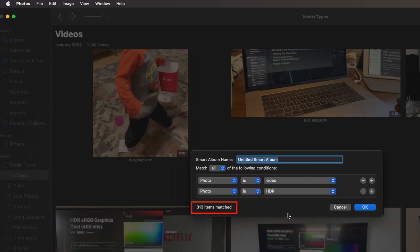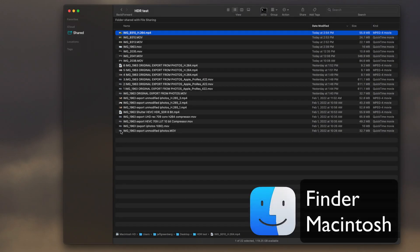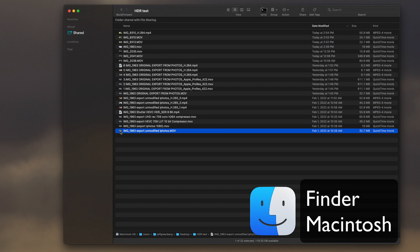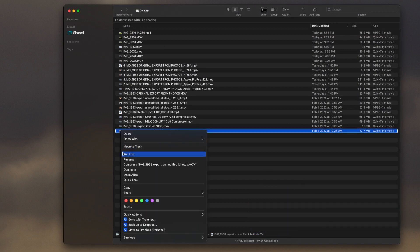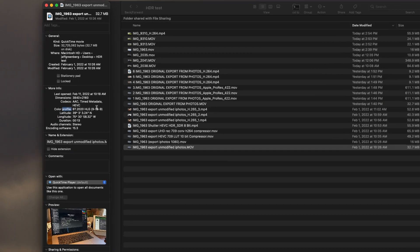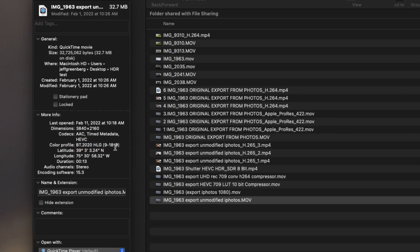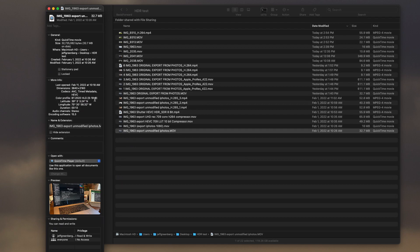I now have 300 items in my library that happen to be HDR video. On your Mac, if you click on any individual piece of video and right-click, you can say Get Info and it should show a color profile of BT 2020 HLG. That's the sign that this happens to be an HDR shot.